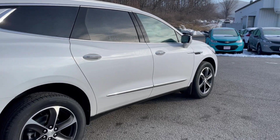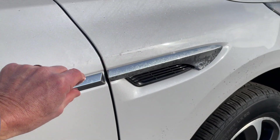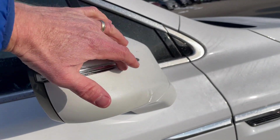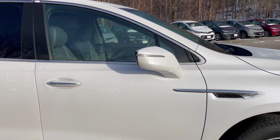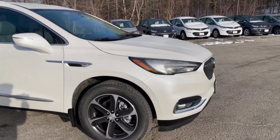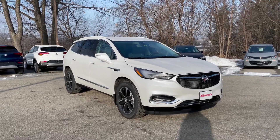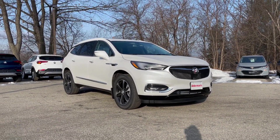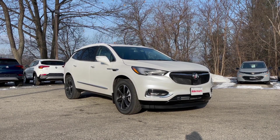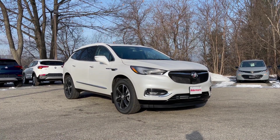Coming down the passenger side, you can see the front fender design element is very sharp looking. Even little touches like this LED turn signal help let people know you're planning to turn. So Jessica, that's the 2021 Buick Enclave Sport Touring Edition. If you'd like to learn more, go to aldermanchevrolet.com or come down and check it out for yourself at Alderman Chevrolet Buick GMC, Route 7 South in Rutland.